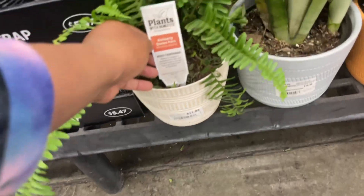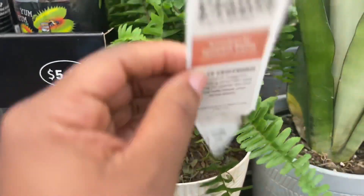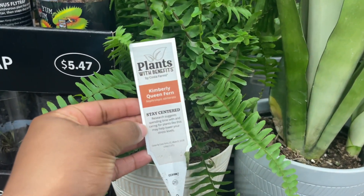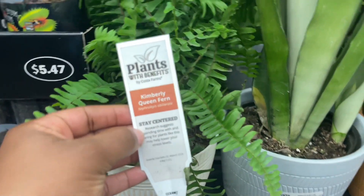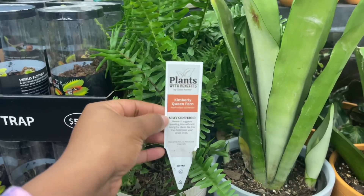Here for the trending tropicals - Kimberly Queen fern, which they say is great for helping you stay centered. Have you noticed that Costa Farms now has plants with benefits? The Kimberly Queen fern is to help you stay centered. I think when I saw the ficus last week it said something about helping you stay focused.